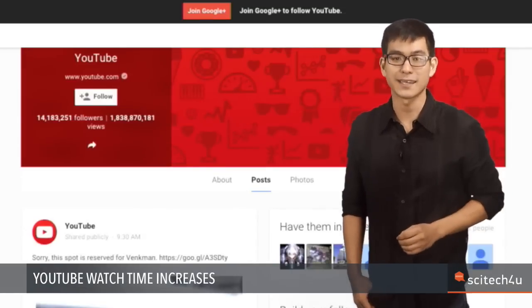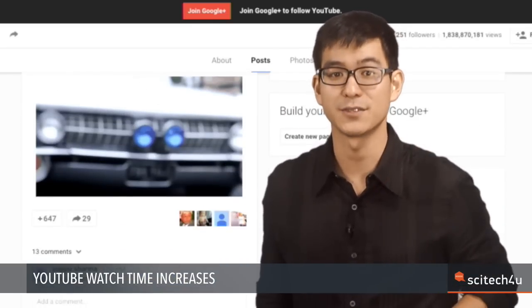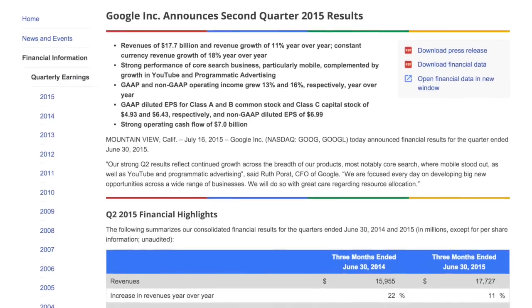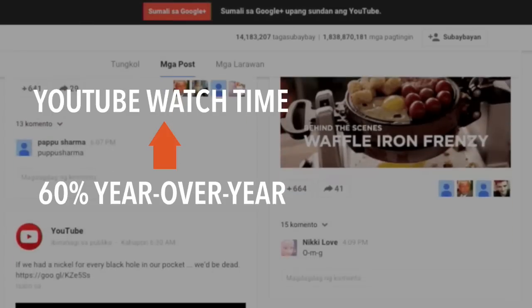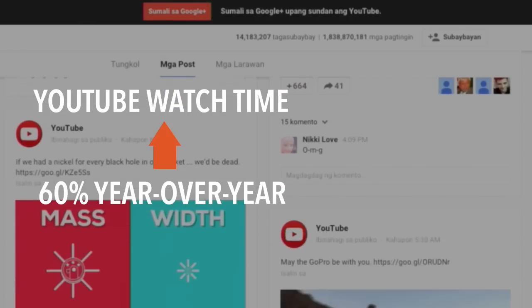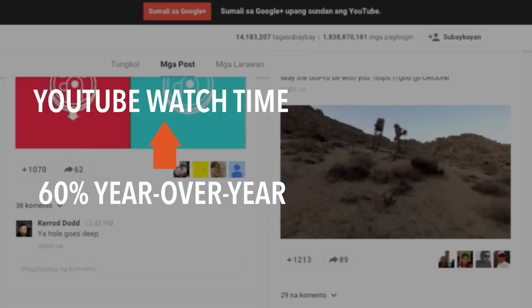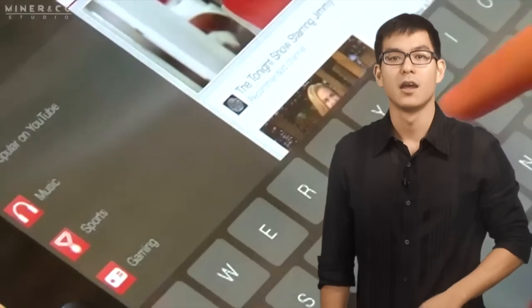Google stocks spiked after the company released better-than-expected second quarter numbers. In a TechCrunch report, Google's chief business officer Omid Kordestani says visitors to YouTube are up over three times year-over-year. Growth in watch time on YouTube is now up 60 percent year-over-year — its fastest growth rate in two years. Watch time on mobile devices more than doubled from a year ago.